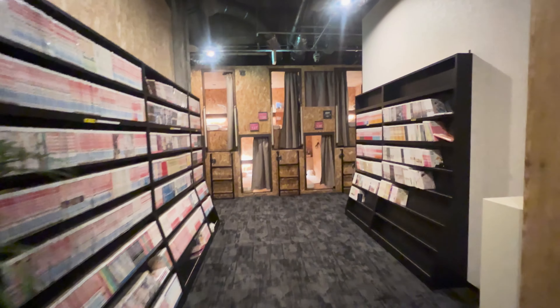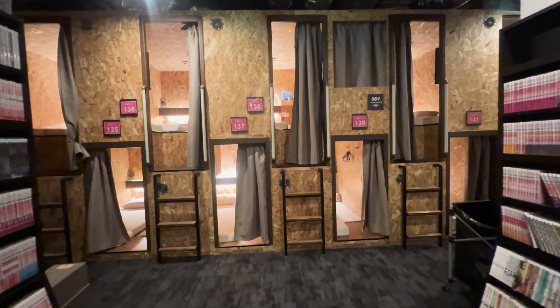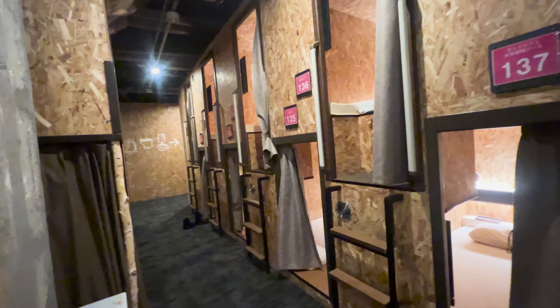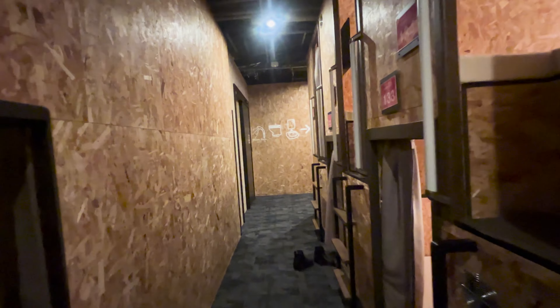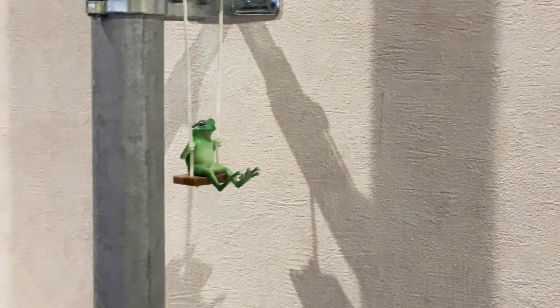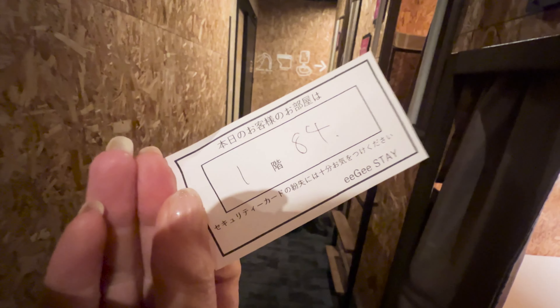This looks amazing - lots of wooden walls and beautiful. It doesn't look like a normal capsule hotel at all. Looks very warm. Where's my room? My room is 84. Let's find 84.